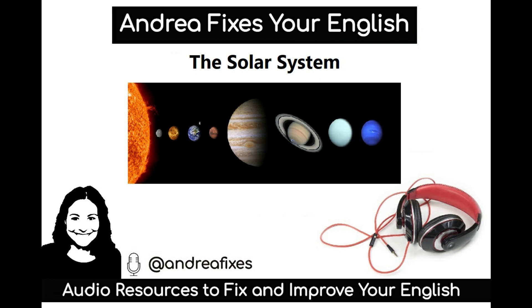The solar system is the sun and all the objects that orbit around it, including planets. The sun is a star. Stars produce light. The sun is mostly made out of hydrogen and some helium. Scientists say that the solar system is about 4.6 billion years old.